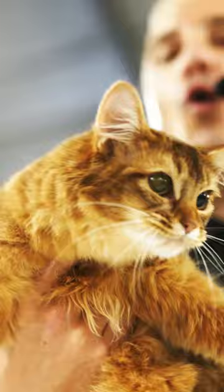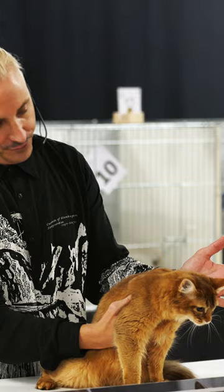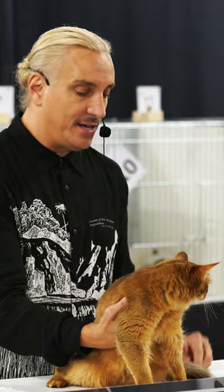We want to see oval eyes, large ears, and a gentle profile. Elegant but athletic, and really clear of any tabby markings. You don't really want to see any tabby markings on the inside of the legs, with the exception of that ticking.